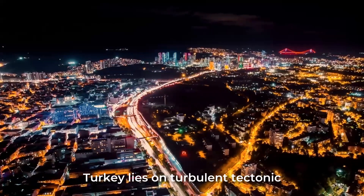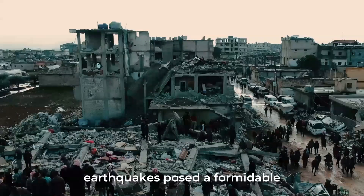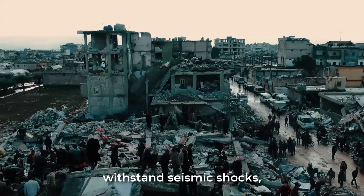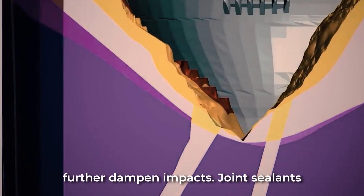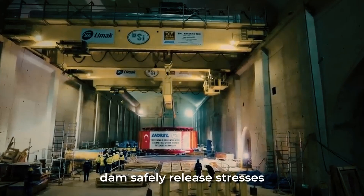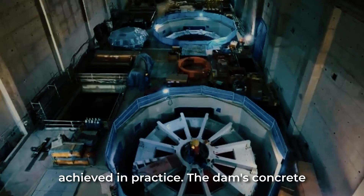Eastern Turkey lies on turbulent tectonic ground. The ongoing clash between the Anatolian and Arabian plates fuels significant seismic risks in the region. For the Yusufeli Dam, earthquakes posed a formidable challenge — failure in a quake could bring catastrophic flooding. To withstand seismic shocks, earthquake-resilient design was vital. The dam's flexible double arch shape helps dissipate tremors, while advanced shock absorbers further dampen impacts. Joint sealants allow controlled movement to accommodate seismic shifts without cracking, helping the dam safely release stresses triggered by earthquakes. But design alone is not enough — meticulous construction and quality control ensure seismic resistance is achieved in practice.